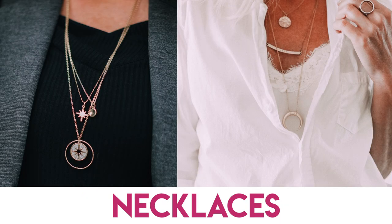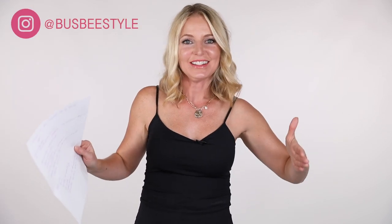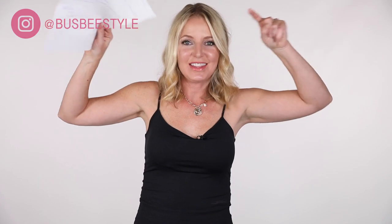Jewelry will draw the eye up and add volume at the top. Really think about your body in terms of: how can I maximize my assets, minimize the problem areas, and create that visual proportion and balance? If the upper body is smaller and the lower body is larger, you want to make the upper body look a little larger and the lower body a little smaller — that's how you do it.